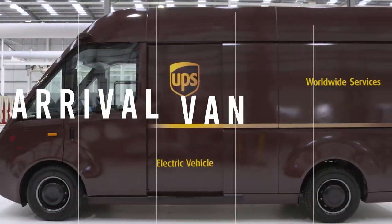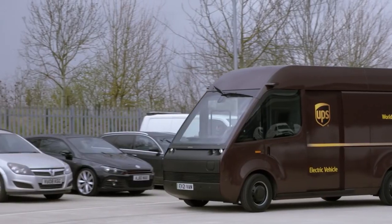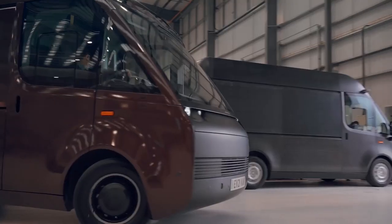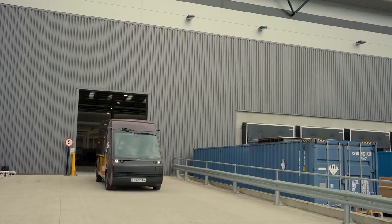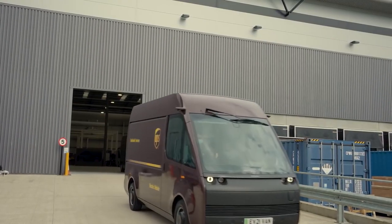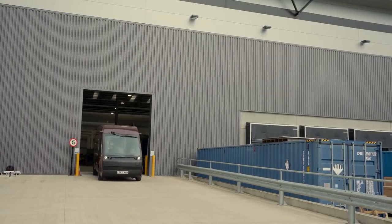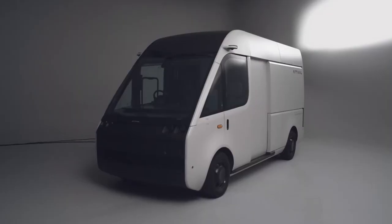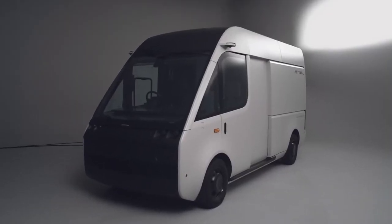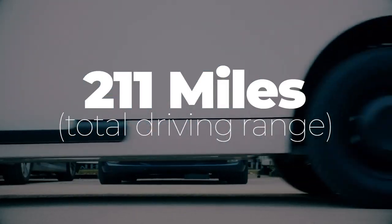The Arrival Van is an electric cargo vehicle by the British manufacturer Arrival. The vehicle promises an impressive payload and driving range with many customization options, upgradable components, and a comparable price to diesel vans. It has a driving range of 211 miles.